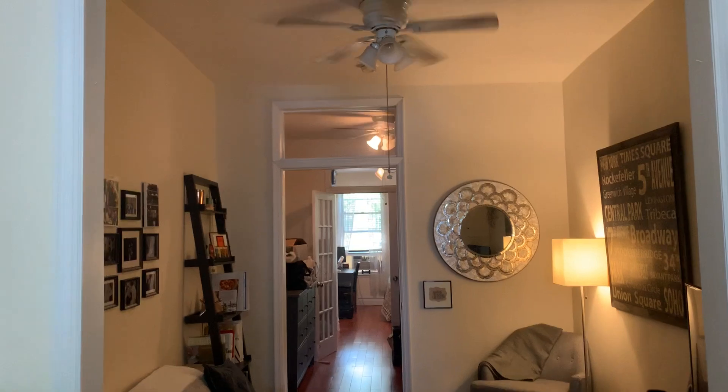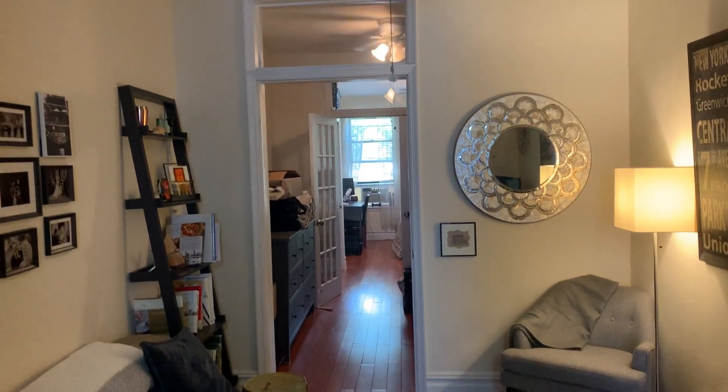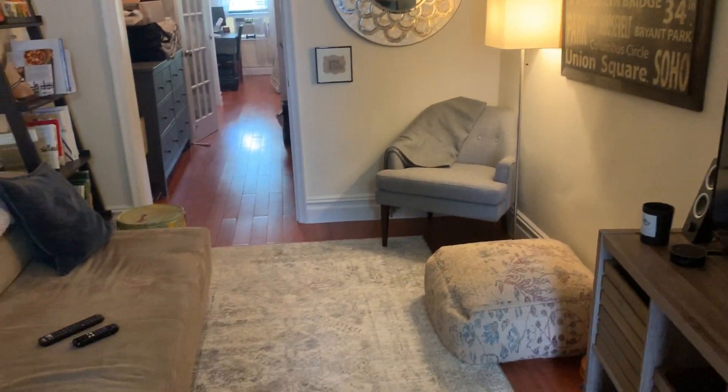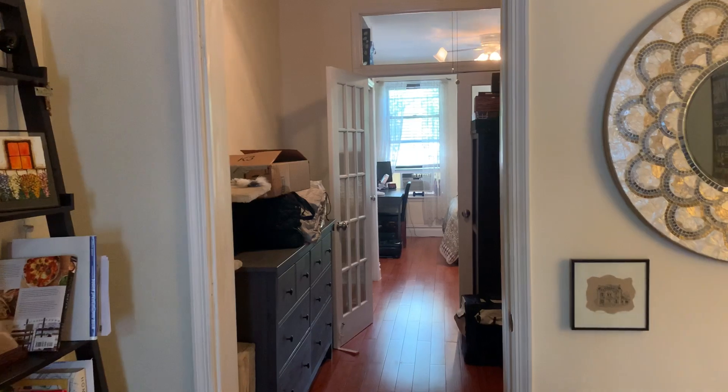Ceiling fans in all the rooms as well. Transoms between the middle rooms to bring some natural light as well. Nice size living room. Wood floors throughout, except the kitchen and bath, where you have nice tile.